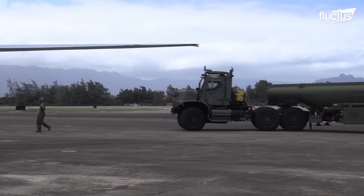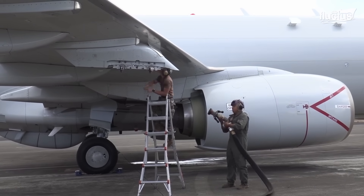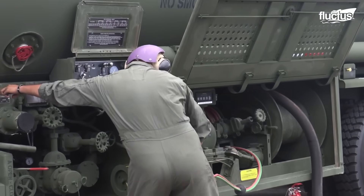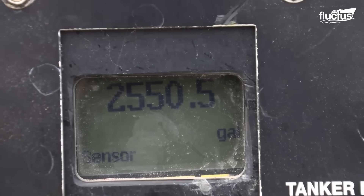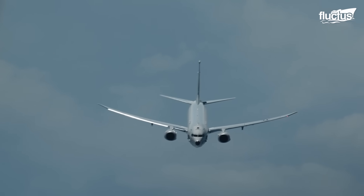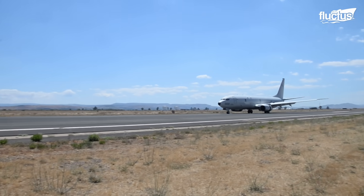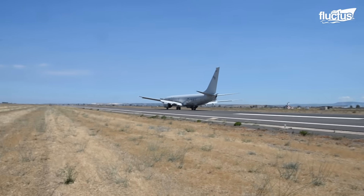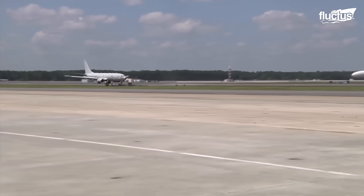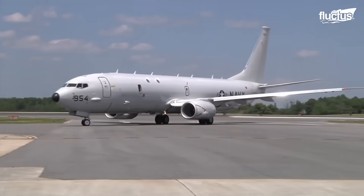On ground operations, the P-8A is refueled by a fuel truck. US Marines and sailors seamlessly connect hoses to the plane and start pumping fuel until all tanks are full. After completing exercises, the P-8 Poseidon maritime patrol aircraft must return to its base station. With high proficiency, the crew ensures the aircraft's secure return after operational activities.